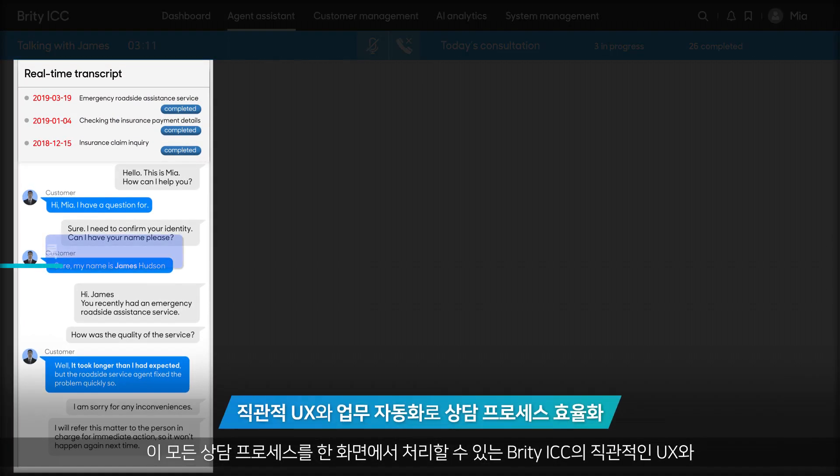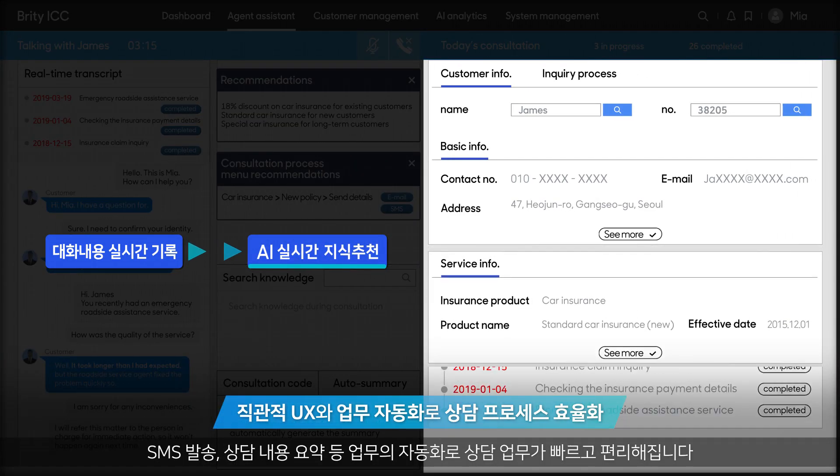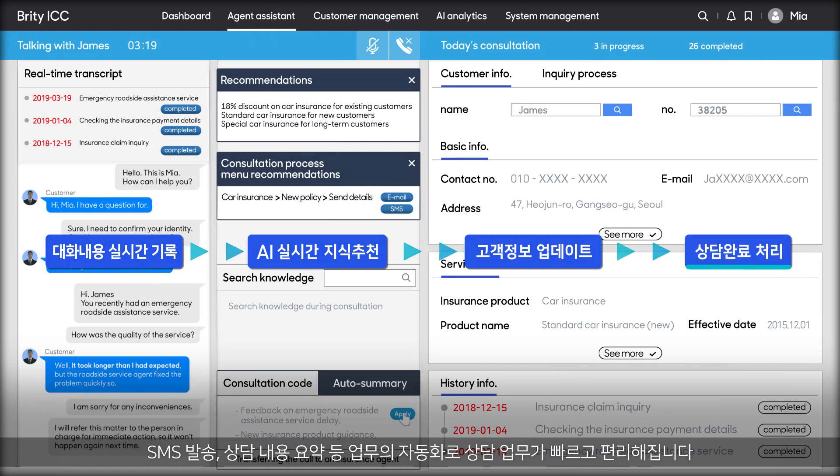Britty ICC's intuitive UX enables the entire consultation process on a single screen, and task automation is available to speed up the process, such as sending text messages and auto-summary.